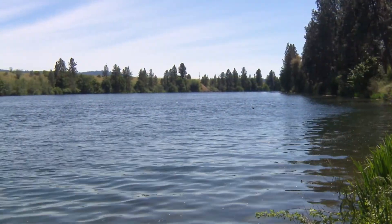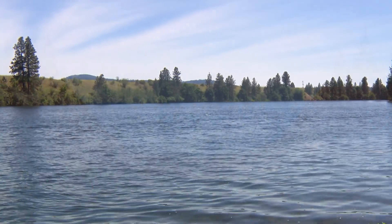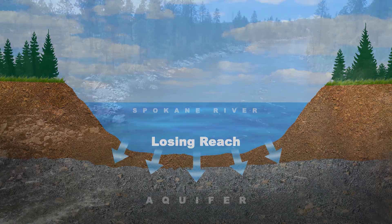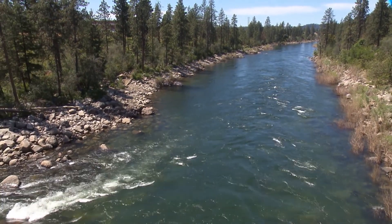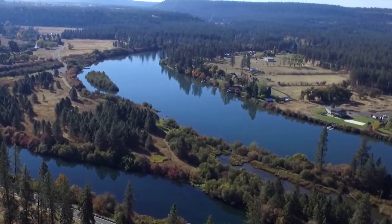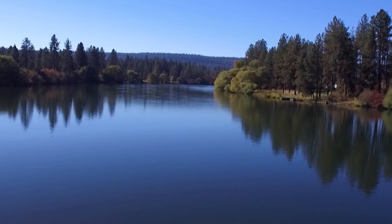The Spokane Valley Rathdrum Prairie Aquifer is dynamic, with water constantly flowing into and out of the system. In some places, water seeps out of the bottom of the Spokane River and into the aquifer. The spot along the river near Sullivan Road is one place where water flows the other direction, out of the aquifer and into the river. Eventually, some of that water is discharged into the Spokane and Little Spokane River, and ultimately all of the water flows into Lake Spokane.